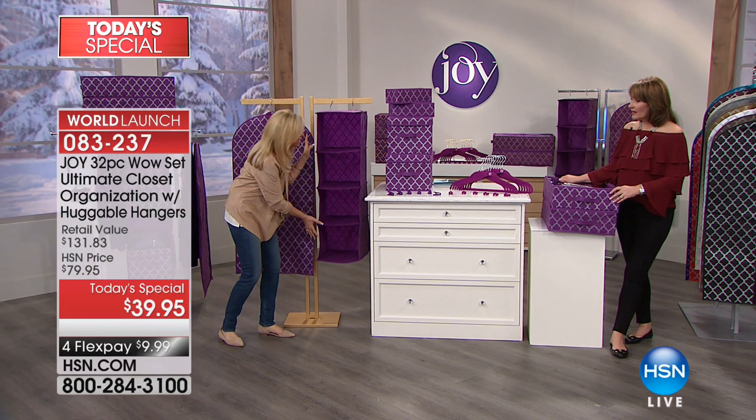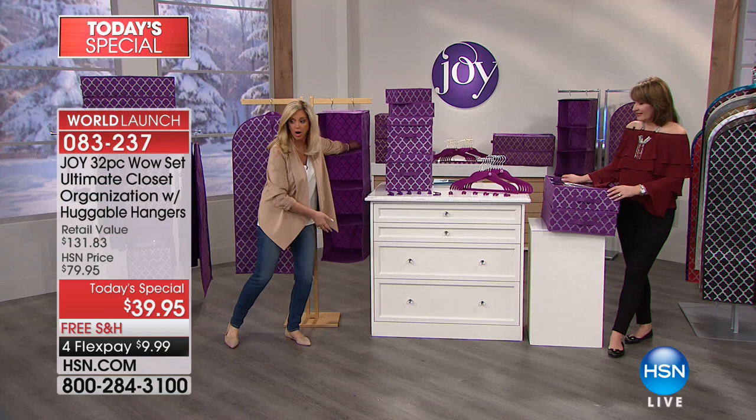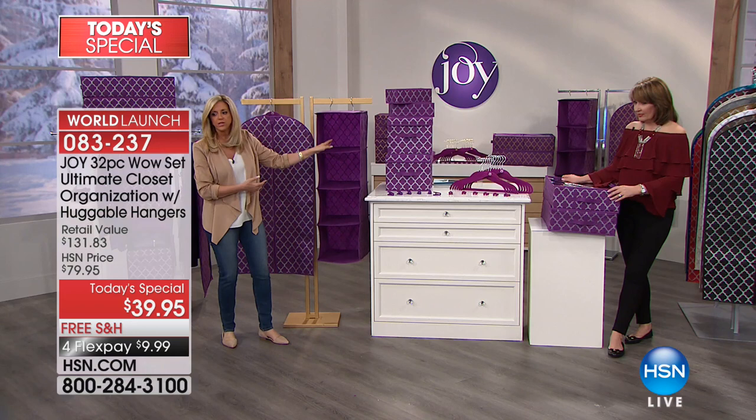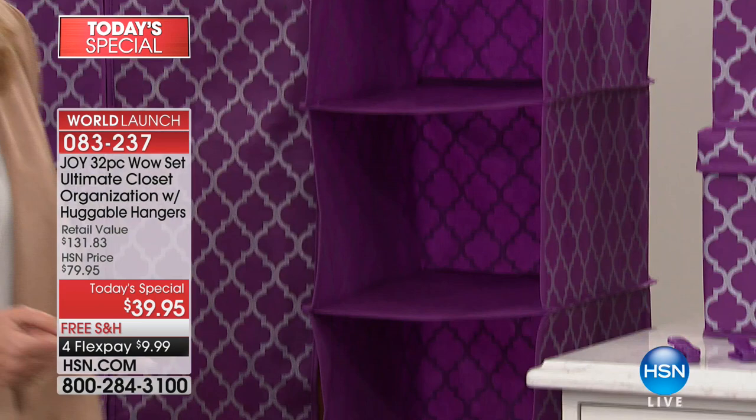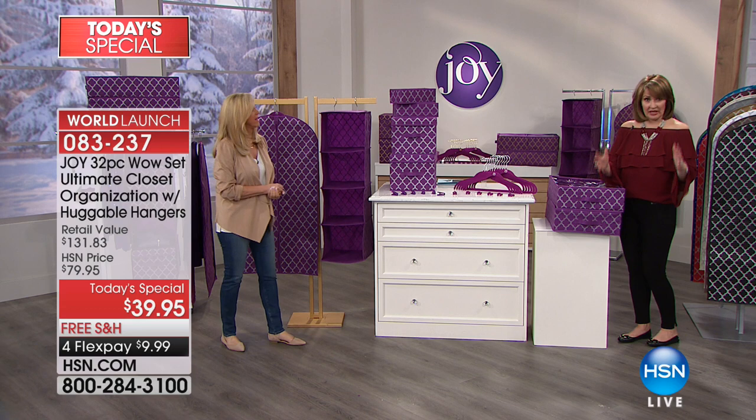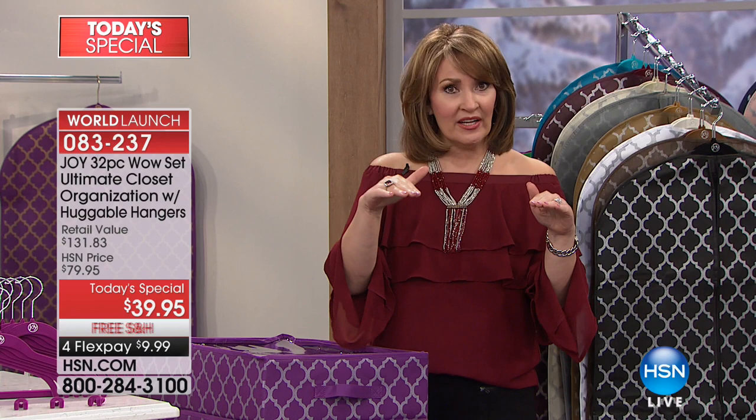This hanging shelf organizer is another $40 value. It's almost 17 inches deep — my whole arm fits in here. It's like the width of a huggable hanger. You can put 50 to 100 shirts and t-shirts in there. It's easy access — even better than shelves in your closet. If you build shelves in there, you better like where you build them because they're staying. This, you can move around.